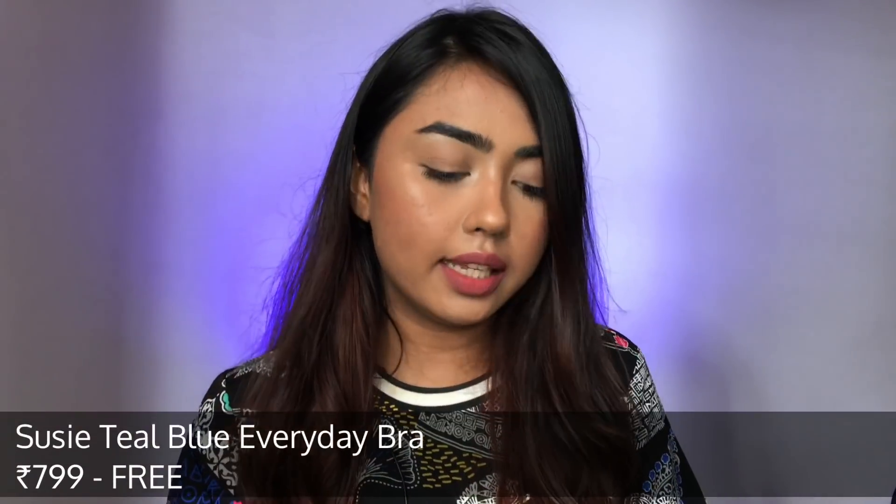I'll mention all the product links from this haul in the description box so you can get the exact same products with extra cashback through CashKaro. Just click the product link in the description, sign up on CashKaro, and you'll be taken to Shy Away's website from where you can buy and get flat ₹300 cashback on your purchase. It's so simple and easy!